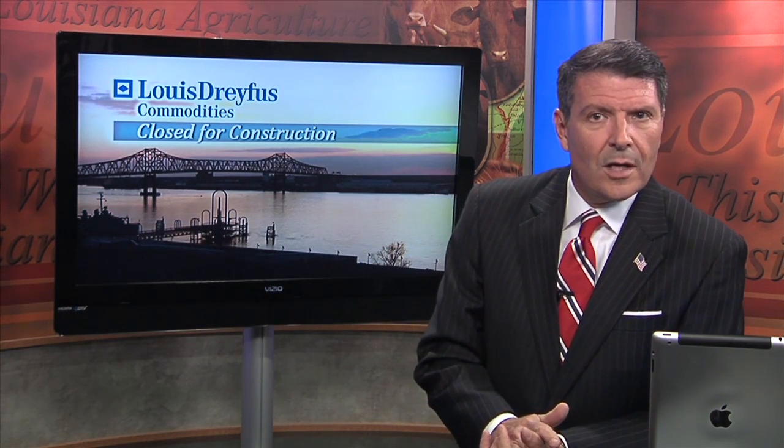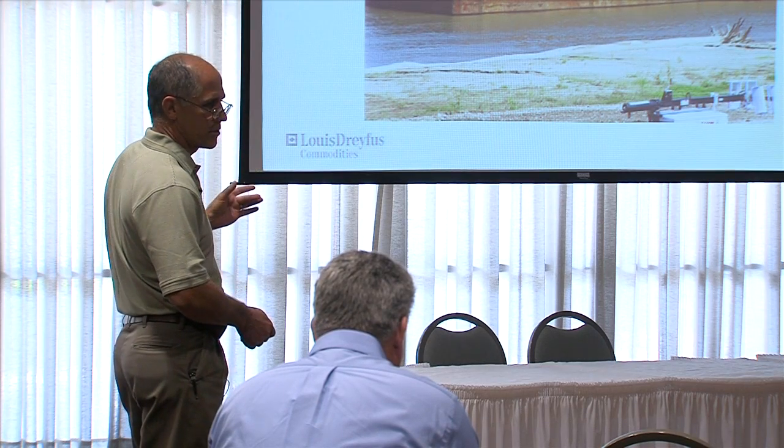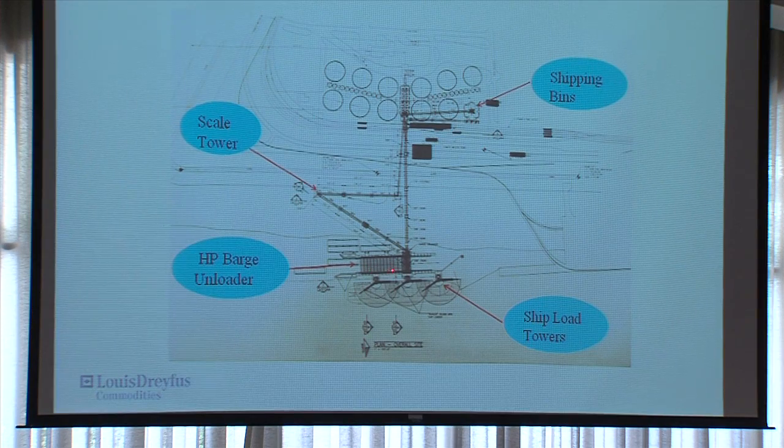Construction continues at the Port of Greater Baton Rouge. David Bollock with Louis-Dreyfus Commodities recently showed a group of LSU AgCenter Extension agents exactly what changes they'll see at the facility formerly operated by Cargill. Bollock says this is only phase one, and once the dock and storage bins are complete, additional projects might be started.